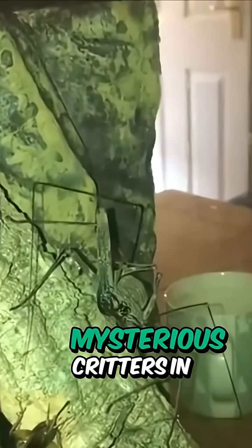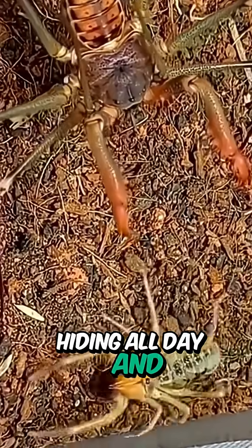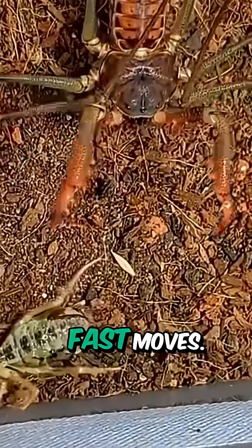You'll find these mysterious critters in warm, humid corners of the world — tropical forests, caves, even under bark or in old burrows. They're masters of stealth, hiding all day and ambushing insects by night with lightning-fast moves.